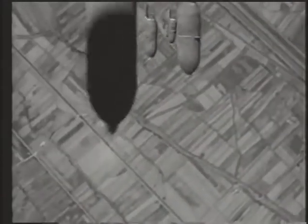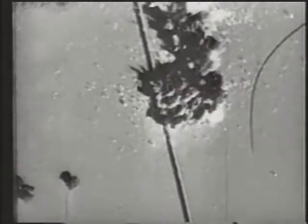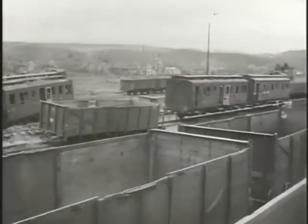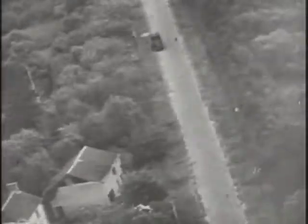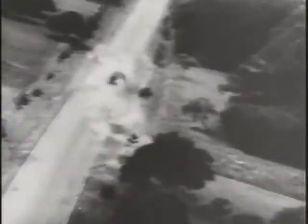By June 1, 1944, these efforts had reaped huge rewards. Of the 27 bridges over the Seine that had been targeted, 24 had been destroyed and the other three severely damaged. Rail traffic in western France had been reduced to a crawl. As Allied air power destroyed Germany's rail, sea, and river corridors, the Wehrmacht grew increasingly reliant on vehicle convoys to deliver supplies to the front — but as D-Day approached, even these would soon be ravaged.